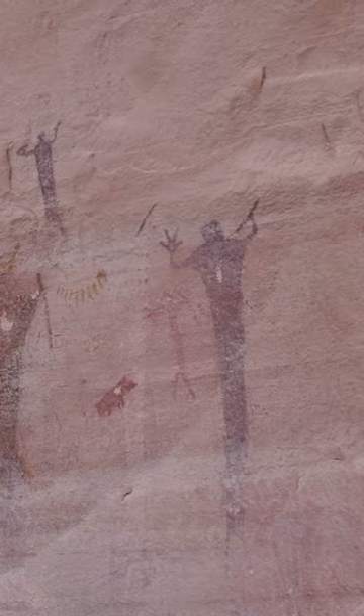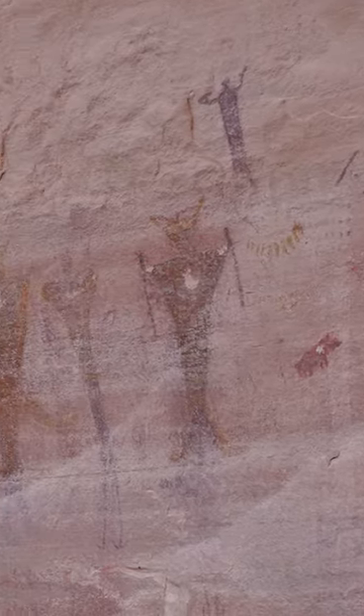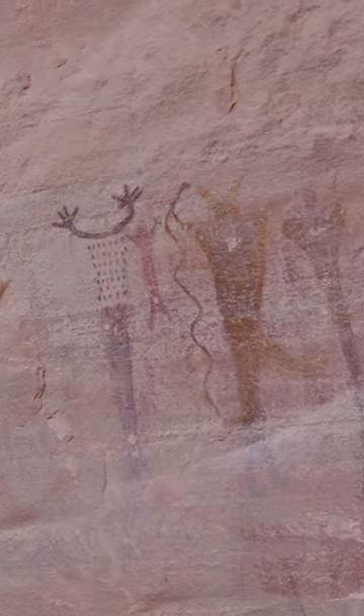Could it be for sacrificial reasons? Are they clan symbols? Ancient aliens? While some explanations may be more likely than others, nobody can really say with authority. Part of the mystique of places like this.